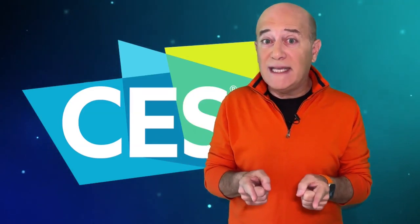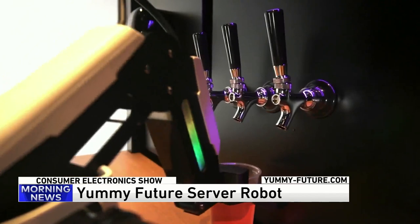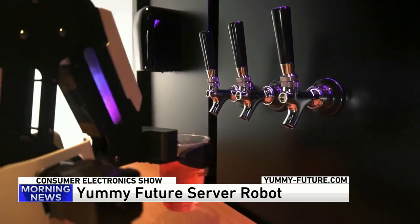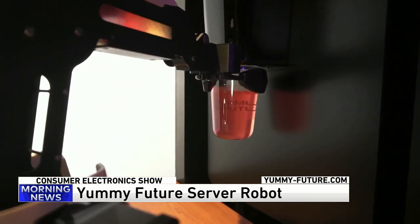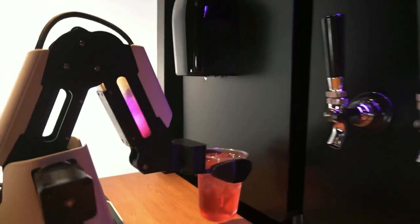Now, it wouldn't be CES without robots, right? Check this out — this is Yummy Future. The team behind this one-armed wonder says it'll be serving drinks and snacks at a coffee house in Illinois in about 6 weeks.